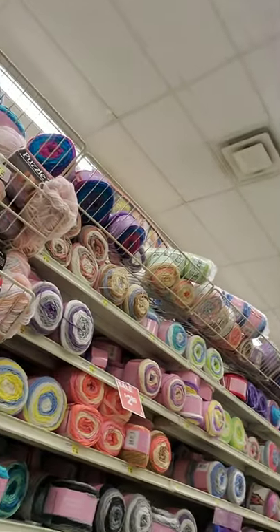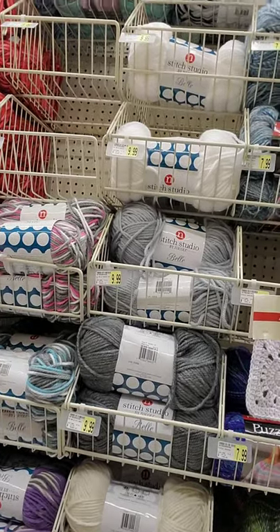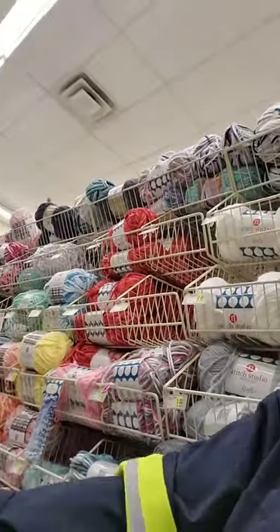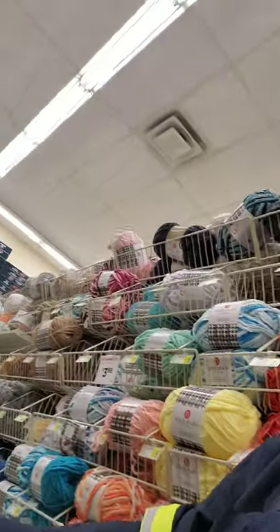Okay so what else is on sale? Premier Puzzle Yarn, five dollars. I have some I just haven't had a chance to work with it yet — my life is just too busy. Caron Simply Soft, three for nine. I guess if you like Caron Simply Soft — for me, I can never get it to not split. And Karen Simply Soft Party Yarn.